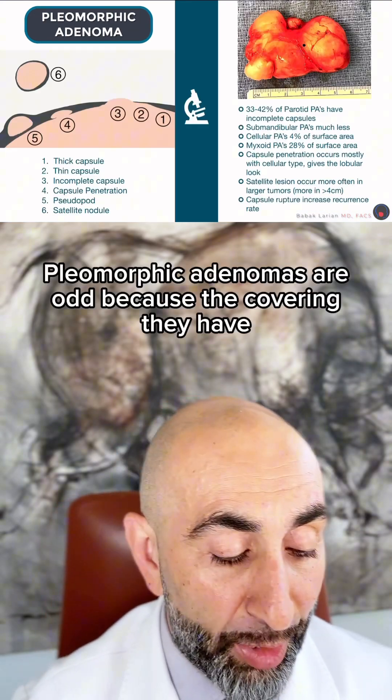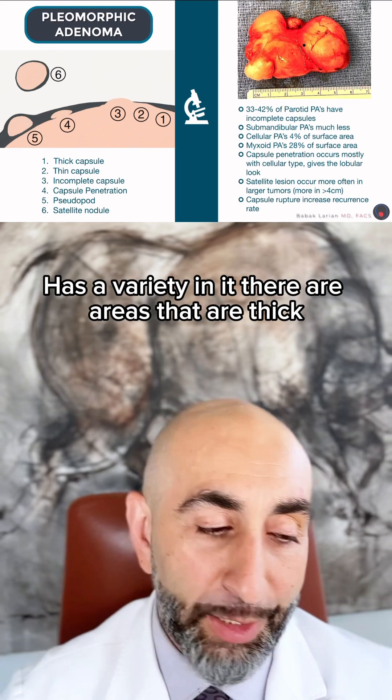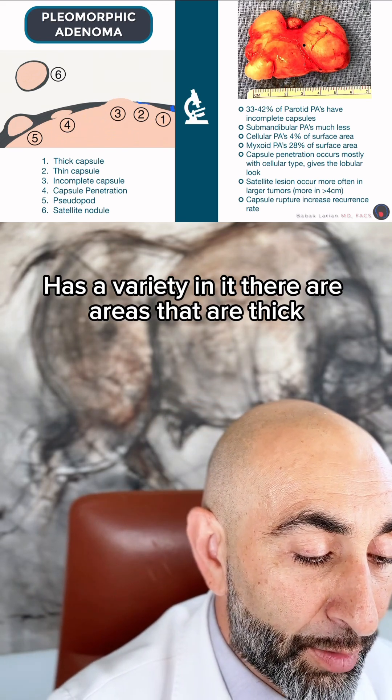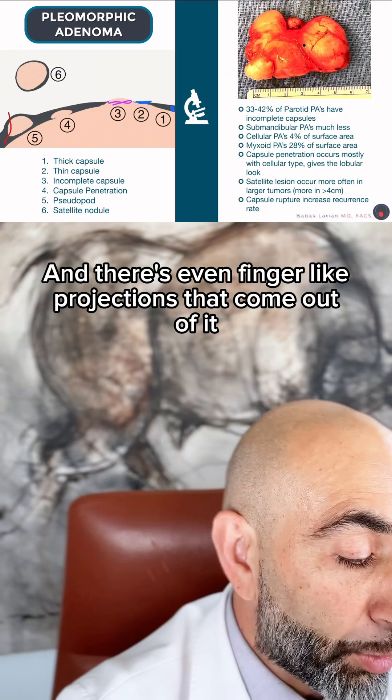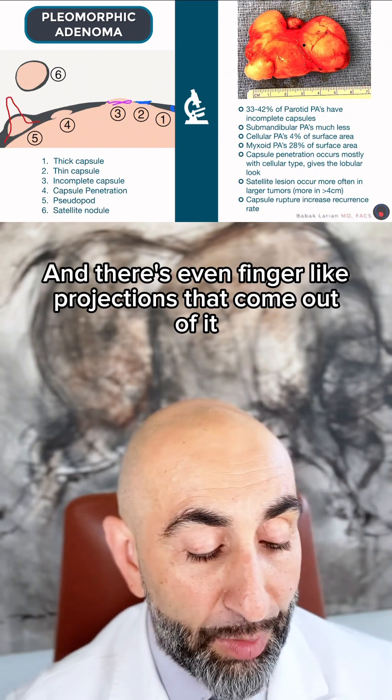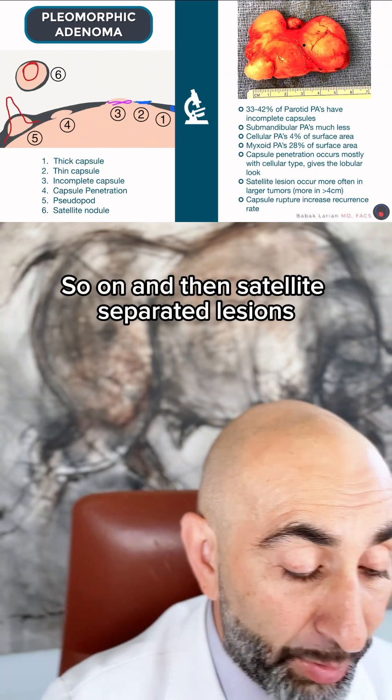Pleomorphic adenomas are odd because the covering they have has variety in it. There are areas that are thick, areas that are thin, and areas where there are breaches. There are even finger-like projections that come out of it, and then satellites — separated lesions.